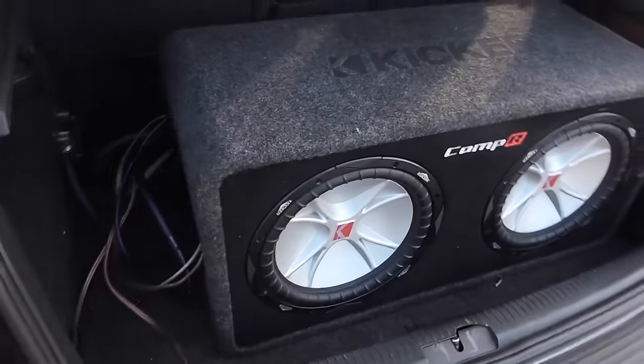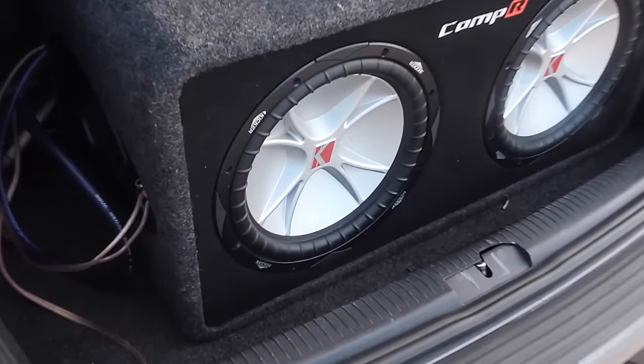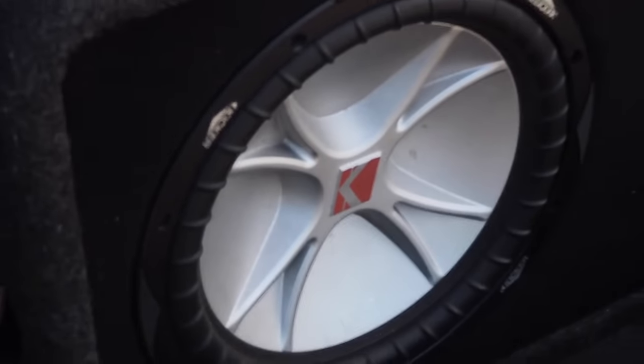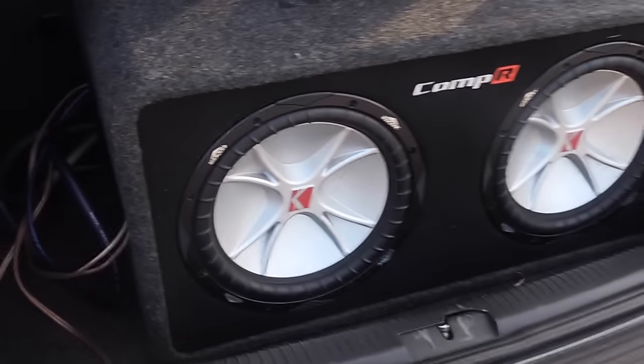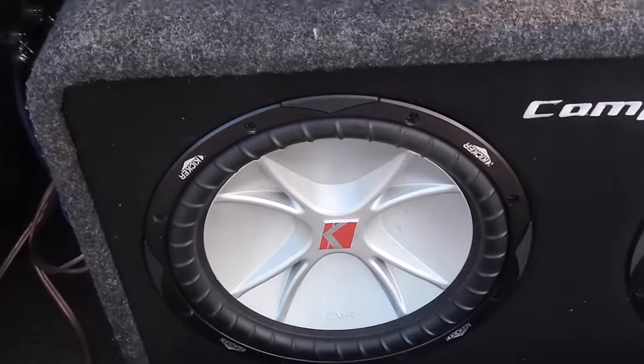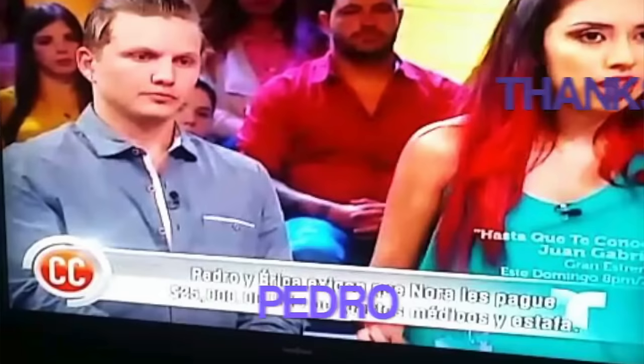Here's a pair of Kicker Comp-R 12-inch subwoofers — these are the original Kickers, not the new ones. My friend Pedro has the new gray and yellow ones which are not that good. I don't know why they're a lot cheaper compared to these when these came out, but that could be a reason.